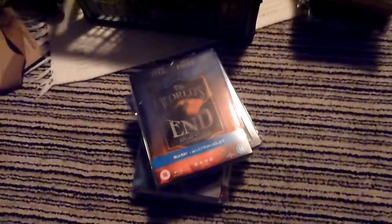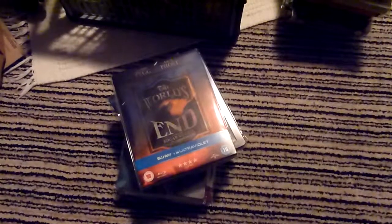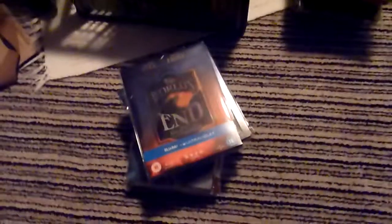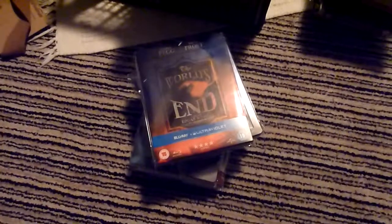Hello and welcome to part 7 of my November 2013 update. This video will be steelbooks only. I do have some more to show after these, but I'll put those in another part, as I won't have enough for a whole separate video. So I've got eight more steelbooks here.